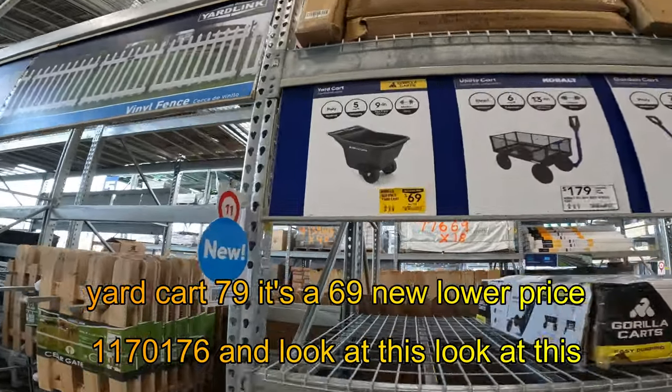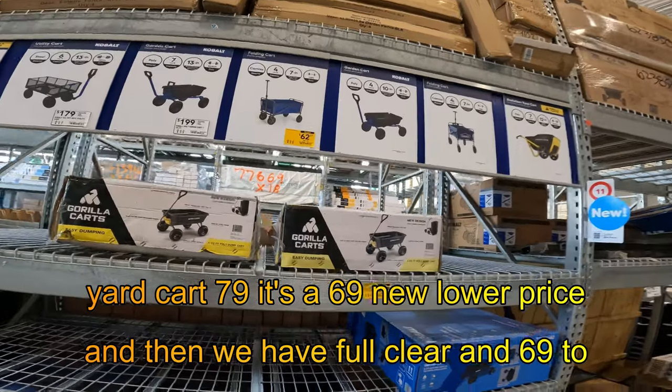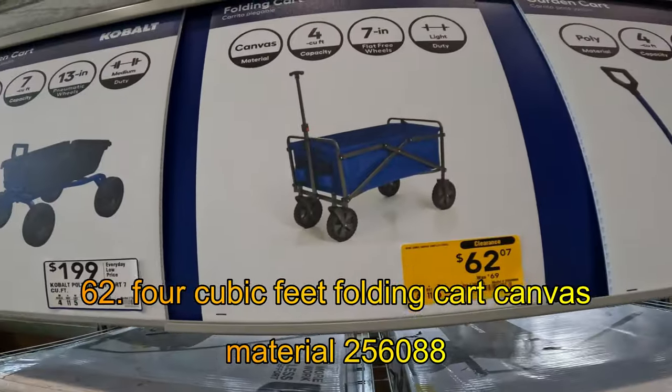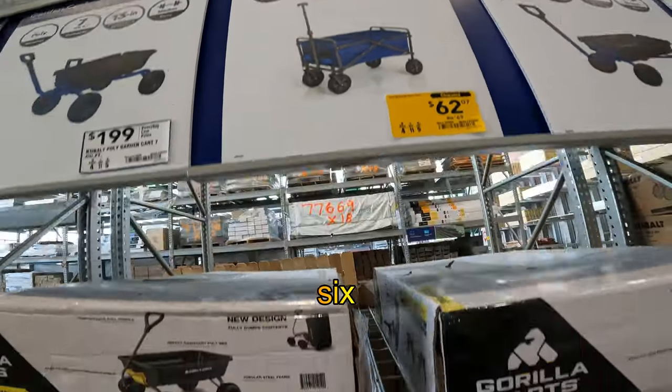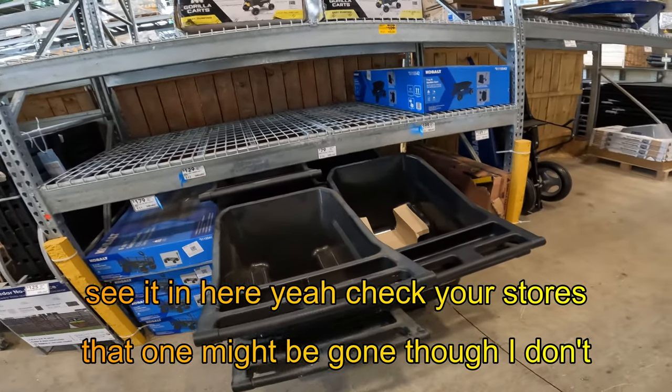Look at this — yard cart, $79 down to $69, new lower price. And then we have full clearance, $69 to $62. Four cubic feet, folding cart, canvas material, 2-5-6-0-8-8-6. That one might be gone though — I don't see it in here. Check your stores.